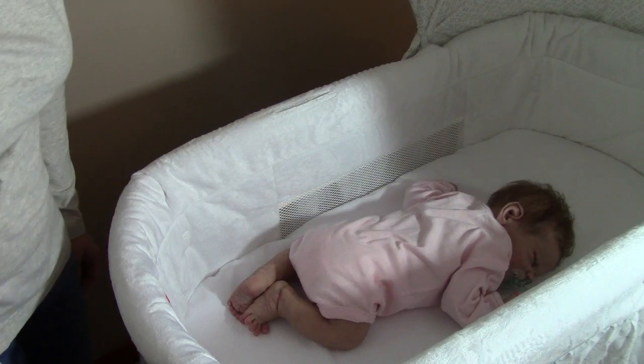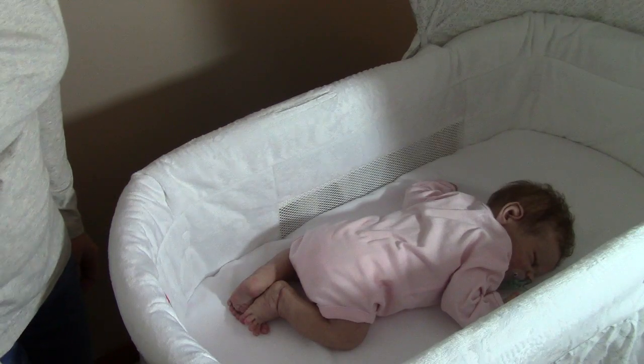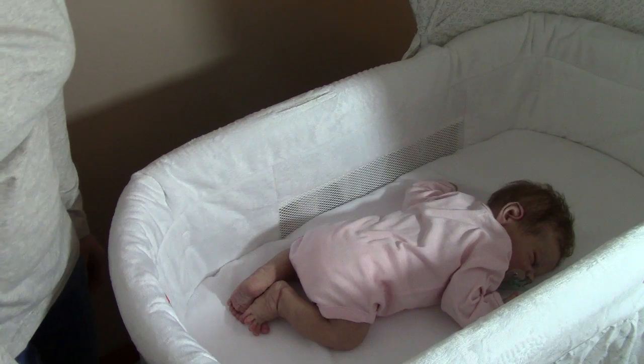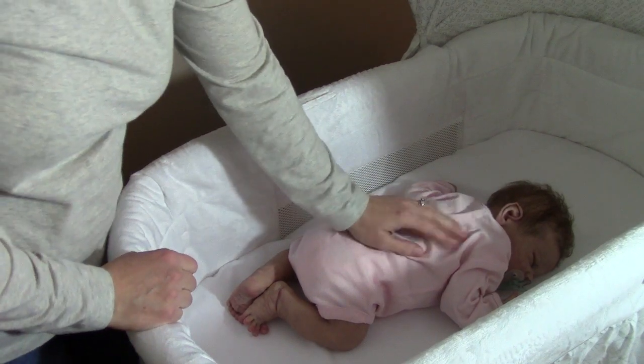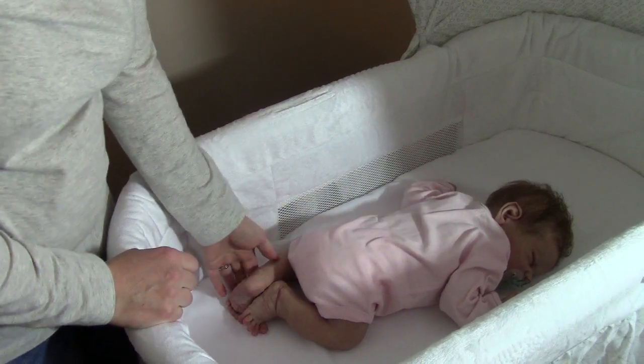Hi, this is Love My Babies. I was just going to change little Grace into her pajamas for the night. She's on her belly. Love her little feet.